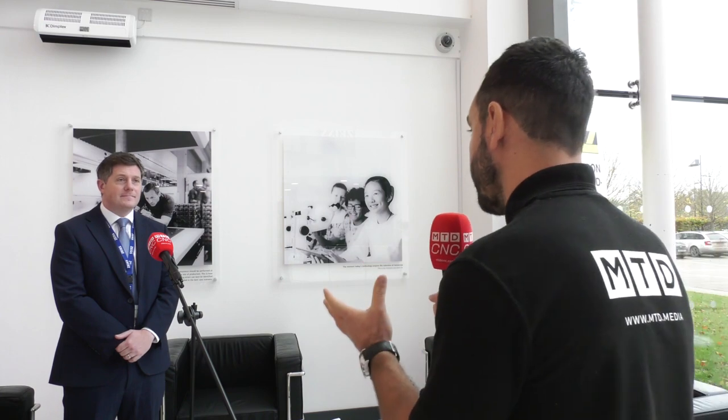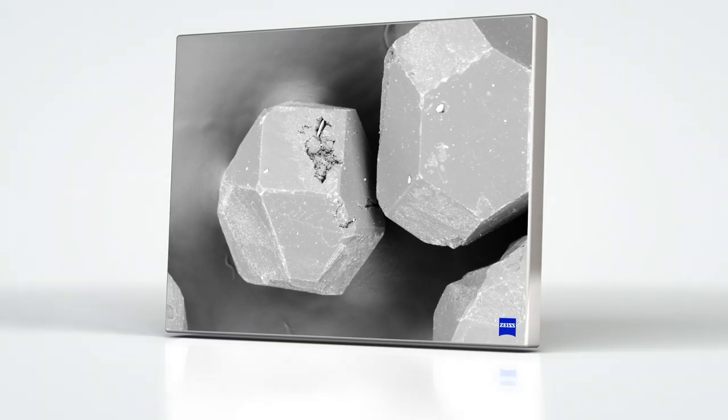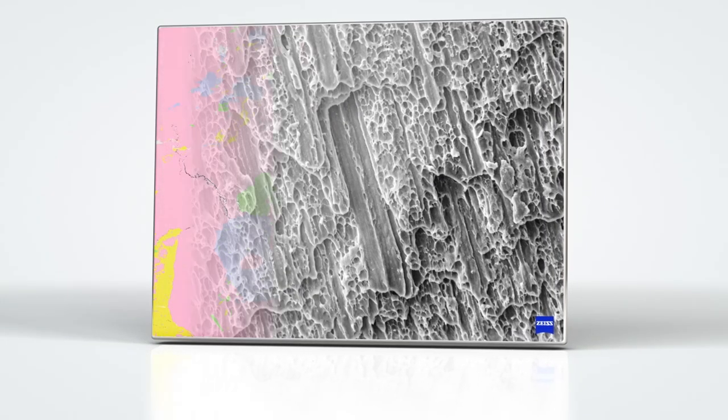Having learnt a lot about the SEM, it's clearly a significant investment. What kind of return on investment would you expect to see? You could actually get a return on investment in as little as 18 months, depending on the application and requirements. The technology will give you the ability to take greater control of your analysis of samples and therefore your products.